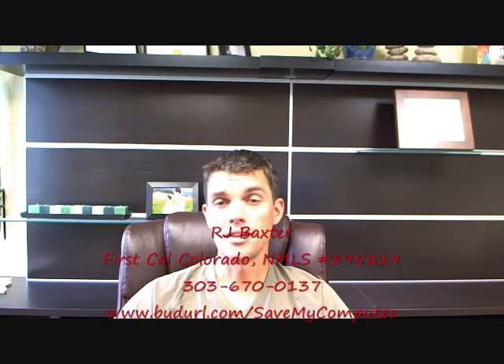So once again, check out budurl slash save my computer. Thanks for watching the tip of the week. My name is RJ Baxter — you have a great week.